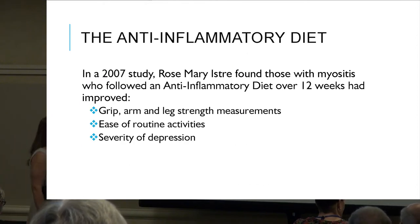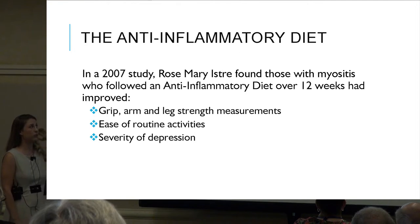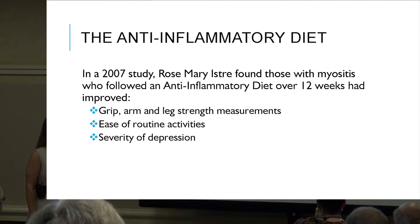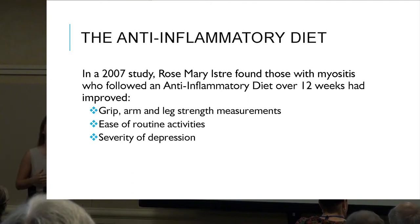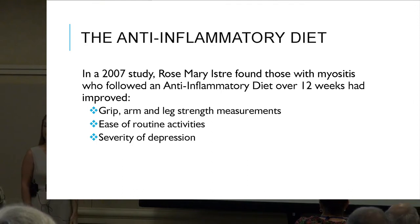A 2007 study found that those with myositis who followed an anti-inflammatory diet over 12 weeks had improved grip, arm, and leg strength measurements, ease of routine activities, and reduced severity of depression. Studies after study have shown that the Mediterranean diet has been highly researched and proven to be very beneficial.